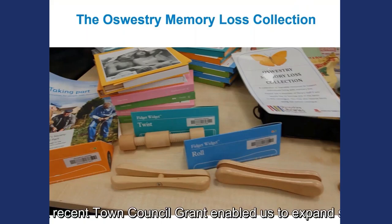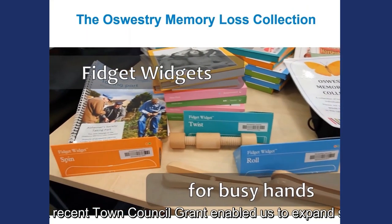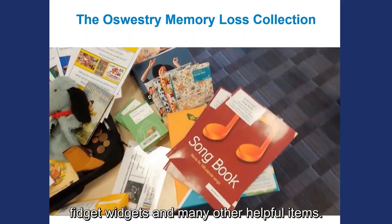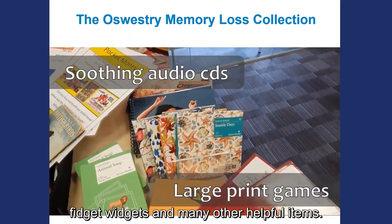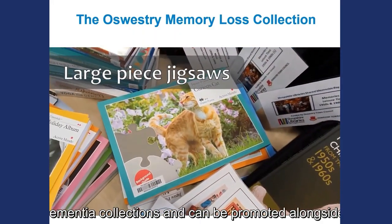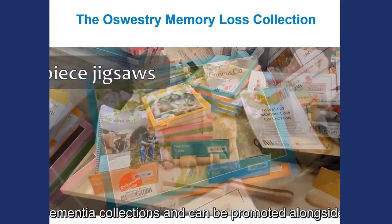A recent Town Council grant enabled us to expand so that we now offer a wide range of loanable games, fidget widgets and many other helpful items. For us, the memory bags enhance our Reading Well Dementia collections and can be promoted alongside them.